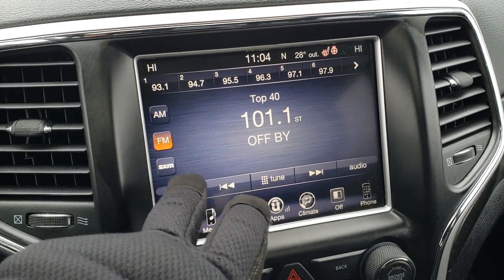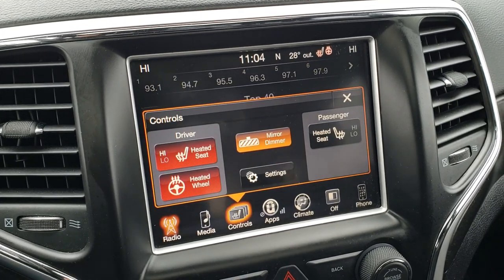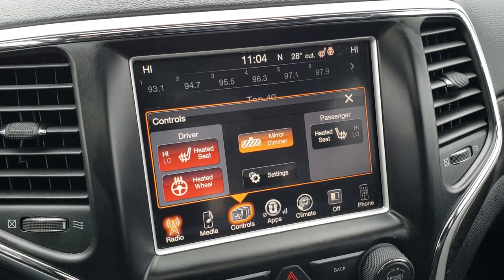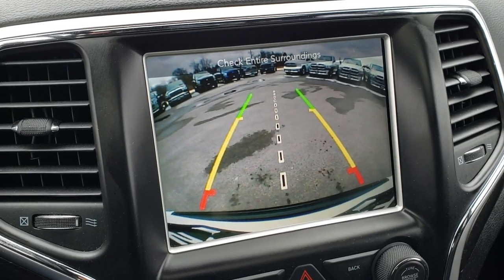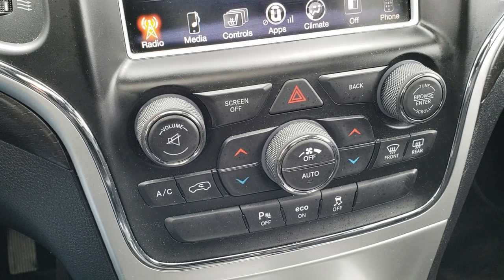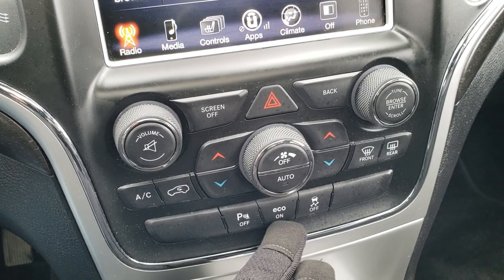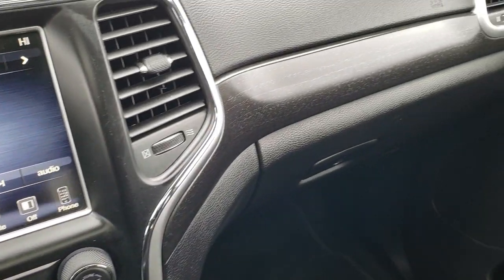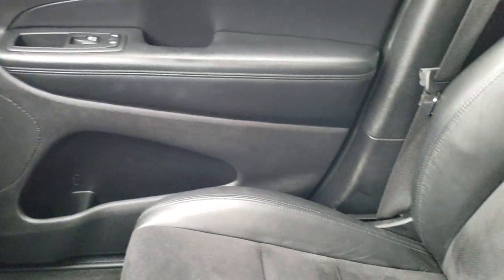It does have AM, FM, and Sirius satellite radio capabilities. You do get the heated seats and heated steering wheel buttons there as well. It does come with the backup camera, which engages when you put it in reverse. Dual climate control and all your other climate controls are there as well. You got your backup sensors, eco mode, and stability control. You get the nice dark wood grain dash and door trim with the Altitude package.